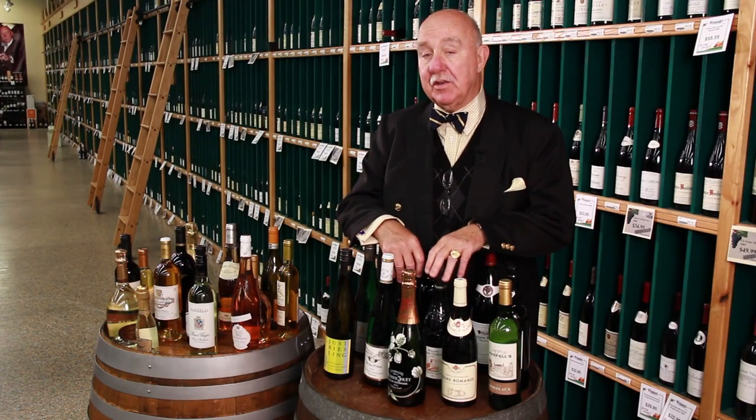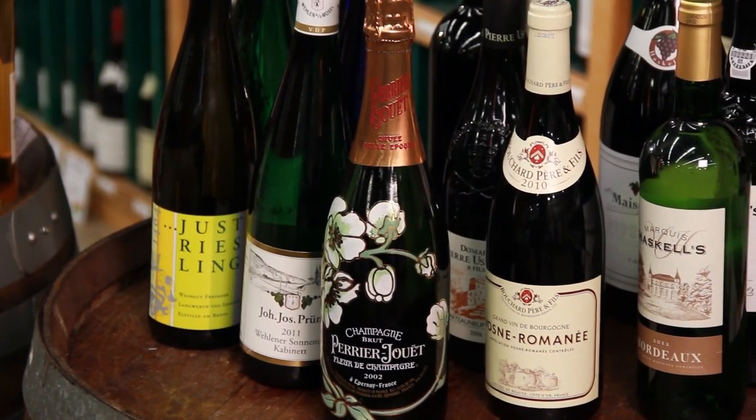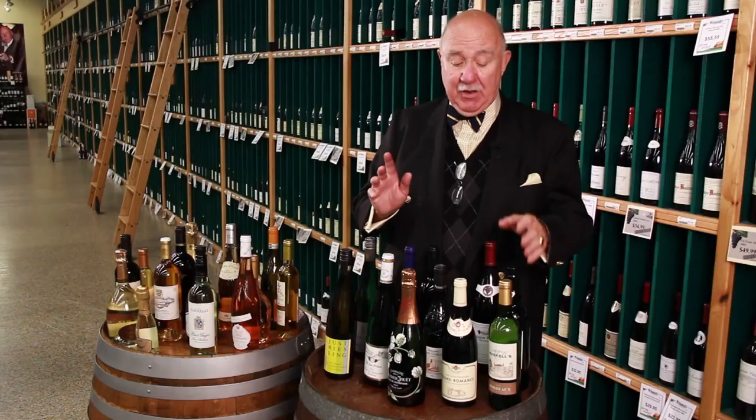Hi, this is Jack Farrell, and today we're going to talk about why all the different shapes of bottles in wine. Do they mean anything? Well, yeah, originally they did.